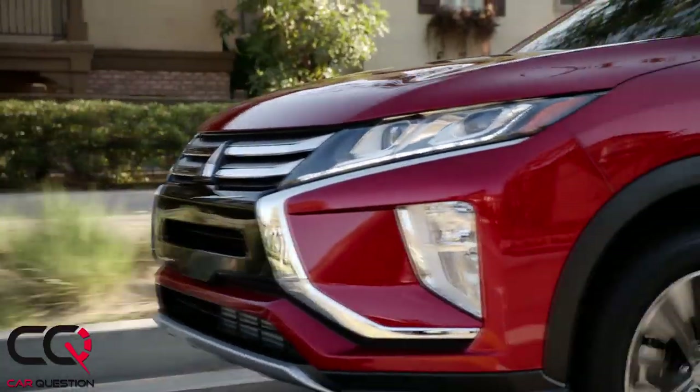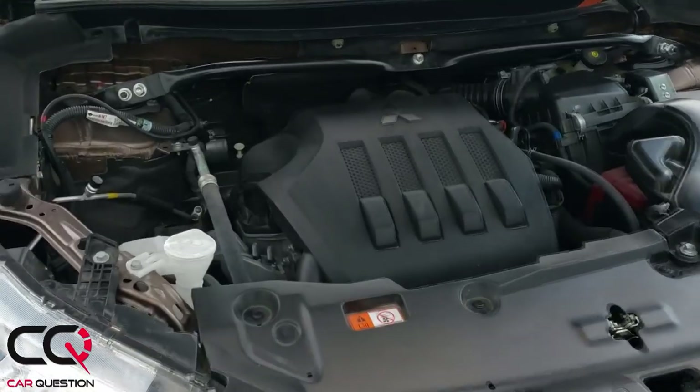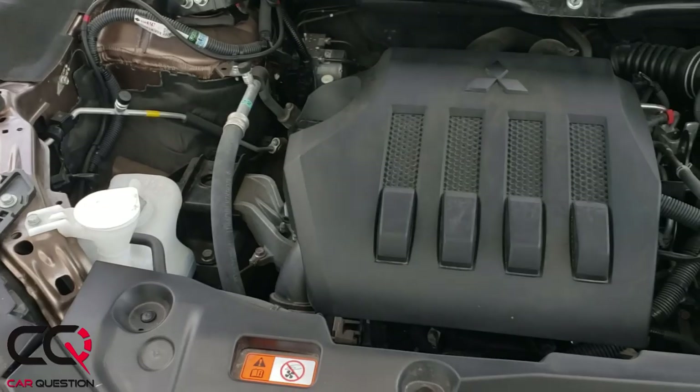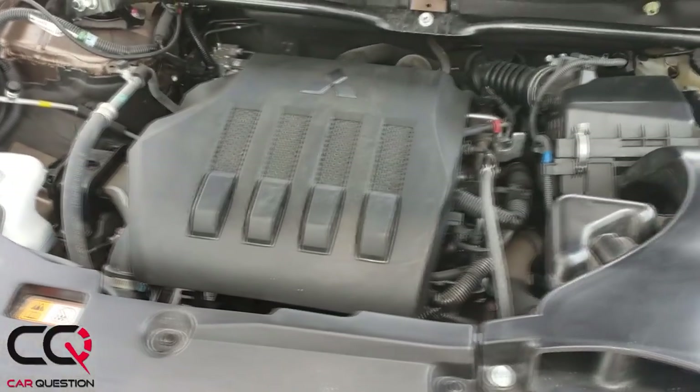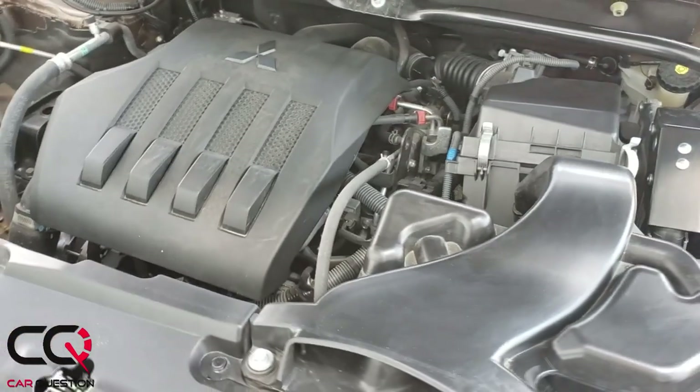Let's talk about the engine: a 1.5-liter four-cylinder turbo producing 152 horsepower at 5,500 rpm and 184 pound-feet of torque between 2,000 and 3,500 rpm, which is impressive for such a small engine.